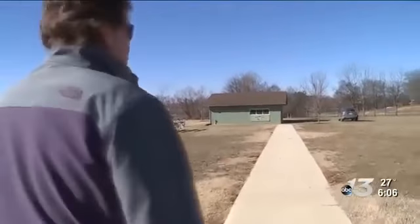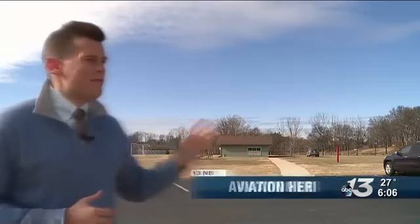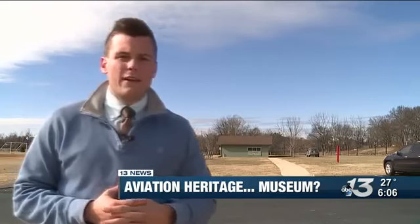As we're moving now, we'd be walking towards the front entrance. This area behind me at Aviation Heritage Park isn't much now, but it could soon be home to a 12,000 square foot museum — a place that they hope to honor some of the community's veterans.